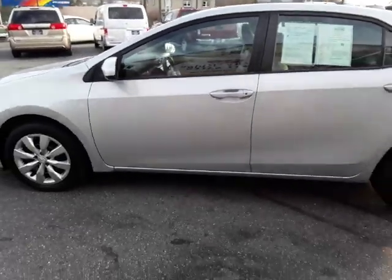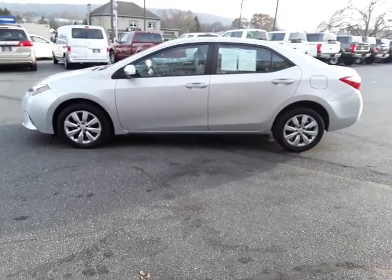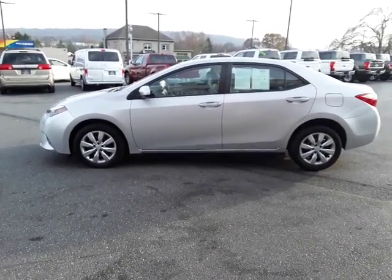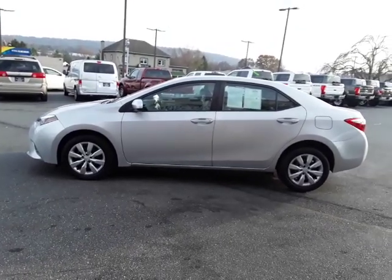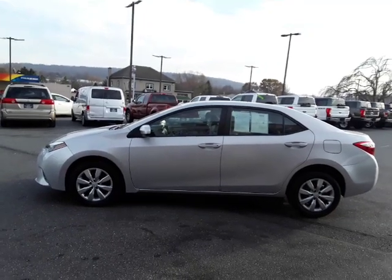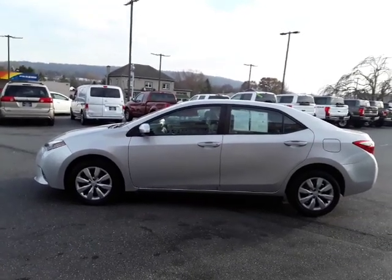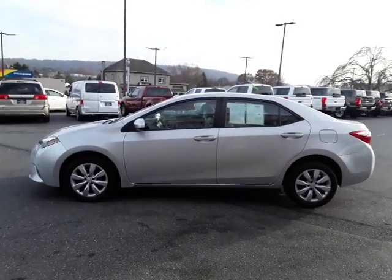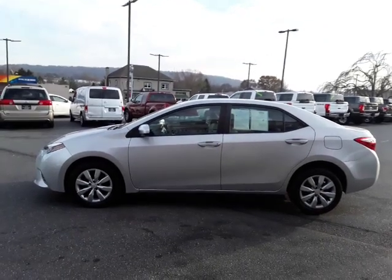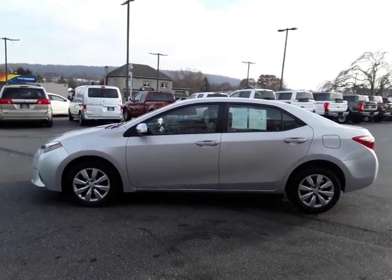So there you have it, folks. This is a really clean 2016 Toyota Corolla LE with 29,000 miles, excellent gas mileage, and great reliability. It's probably got 150,000 to 175,000 more miles left in it. If you're looking for an economy car that will last, be comfortable, handle good, ride good, and be quiet — this would be the car for you. Give us a call. My name is Kim; you can ask for me, Alex, or Travis. Our number here at Rocky Ridge is 717-733-8985. We hope to hear from you soon — thanks so much!